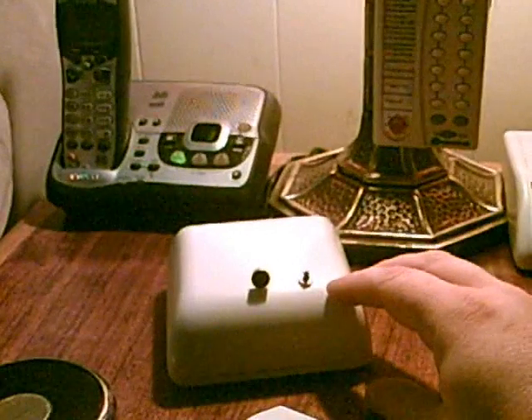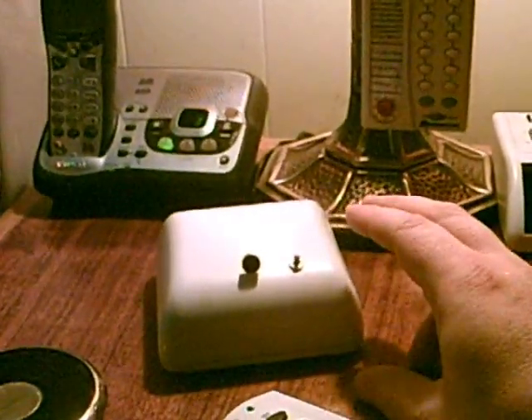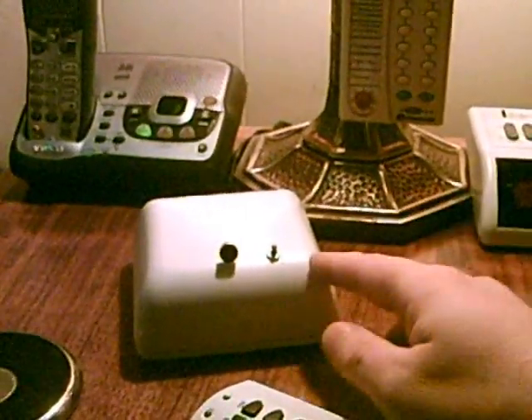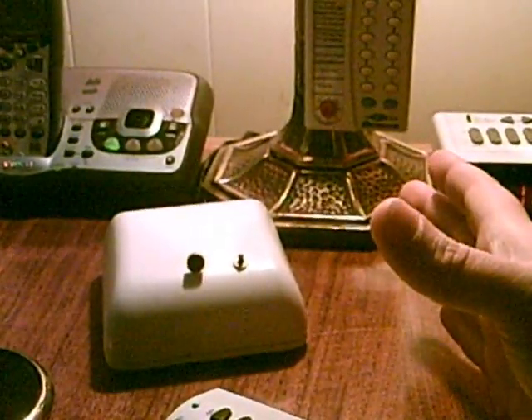This speaker mod cost under $20 — you could probably get it down to about $15. The software required to run this — the voice recognition, the text-to-speech, everything I'm using — is free. And this hardware is under $20, so everyone can have this.